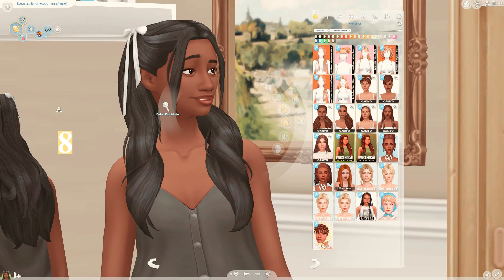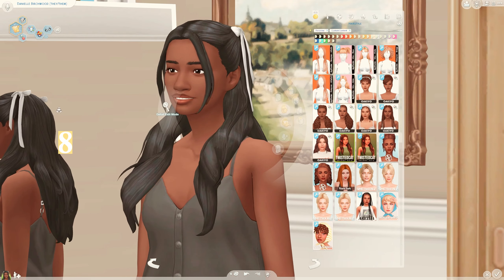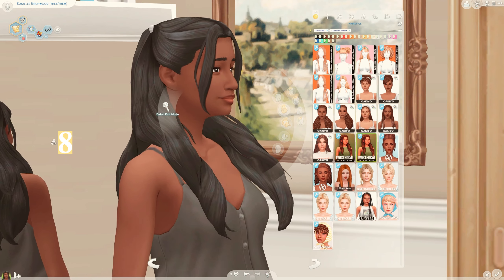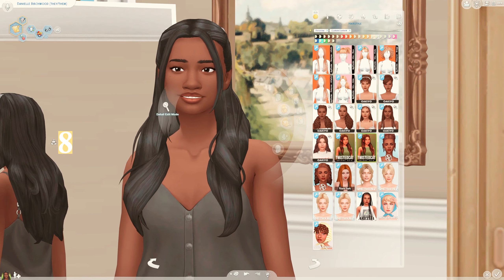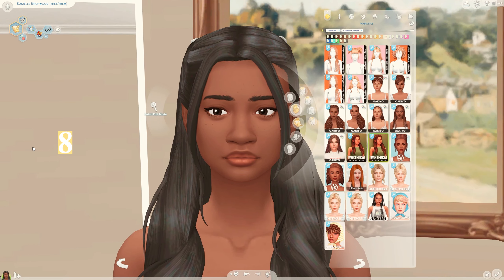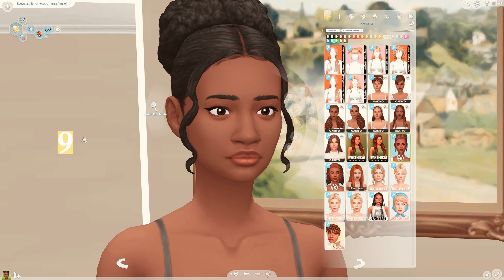Next I have a hairstyle by Twisted Cat - I really love this hairstyle, I love the bows, it's so adorable and looks so fun. It also comes in a version without the bows, just with elastic bands and bubbles.